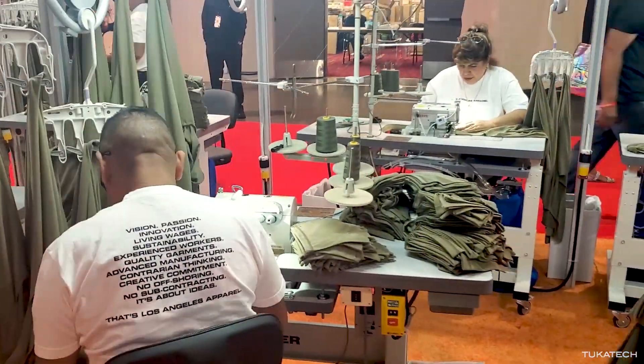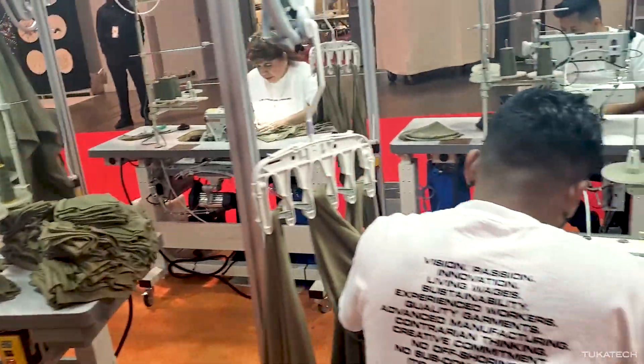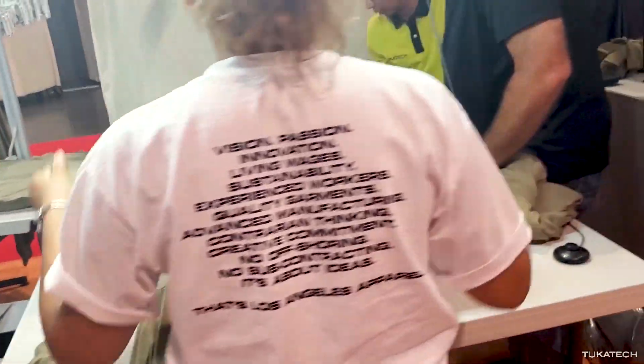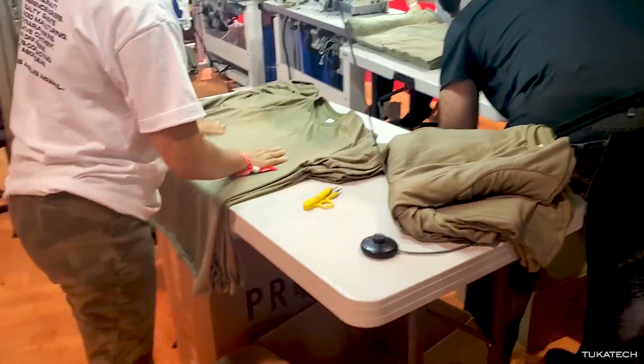Using RFID tracking, we can get full real-time readouts of the efficiency and productivity of each of the sewers, and at the end we have the finished product. Today they're working on some crew neck t-shirts.